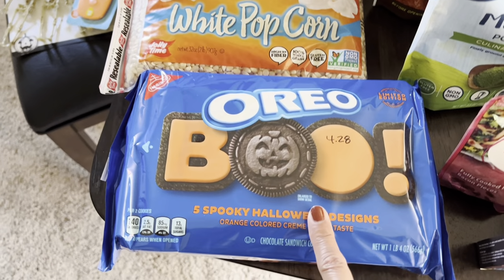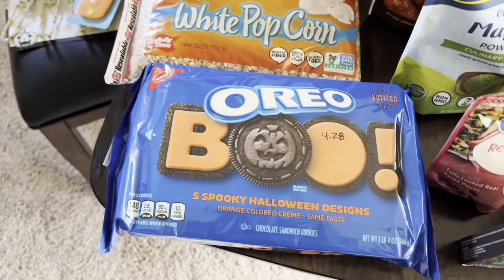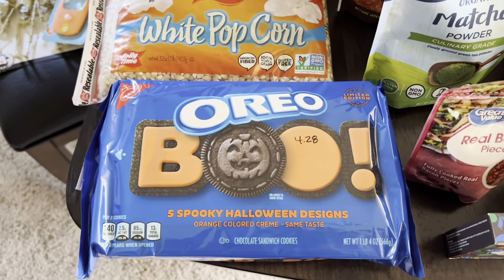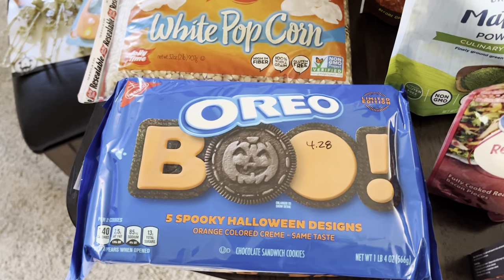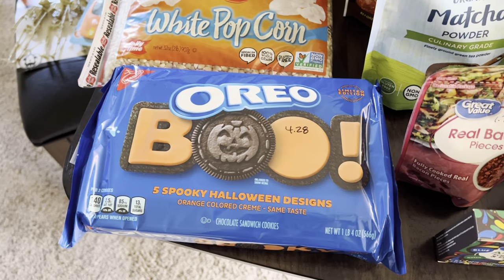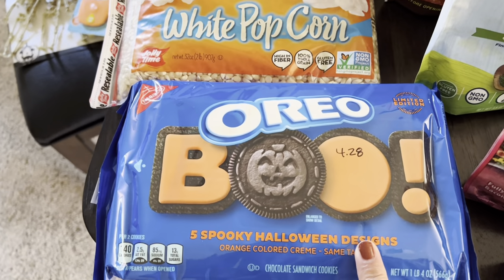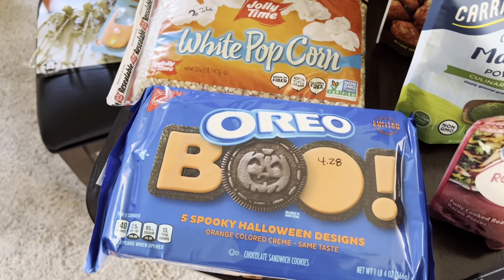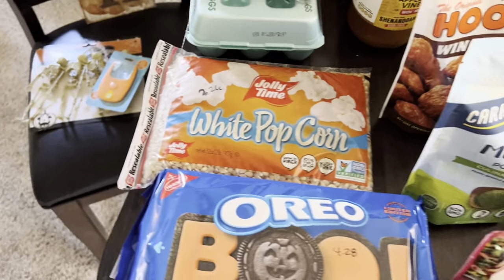Every year I have to get my Halloween Oreos. My daughter's reasoning — and mine — is that the seasonal ones are fresher because they're only out for the season. Regular Oreos stay on the shelf for a long time with all their preservatives, but the seasonal ones are out for a bit then gone. So that's my philosophy on eating the Halloween or Christmas Oreos — that's my little treat.